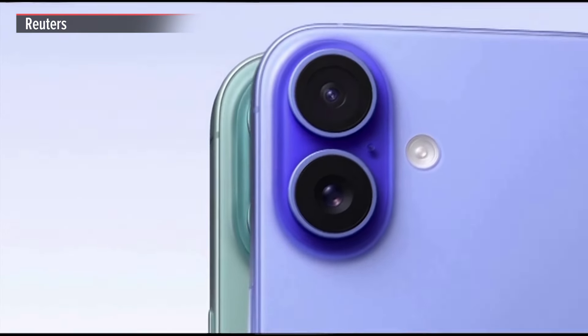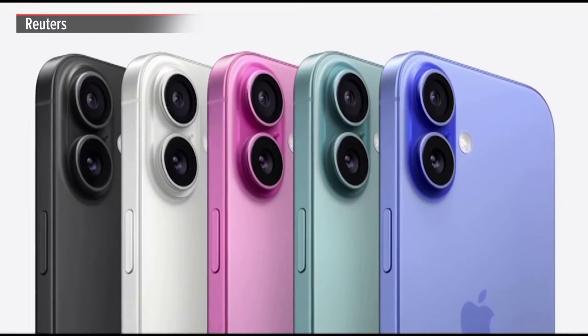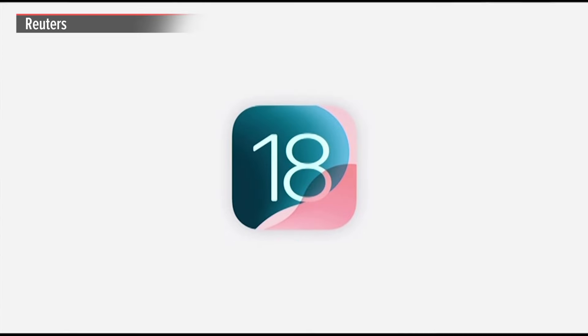Ultramarine, teal, and pink. Together with white and black, they create a bold new palette. iOS 18 brings even more to iPhone 16.